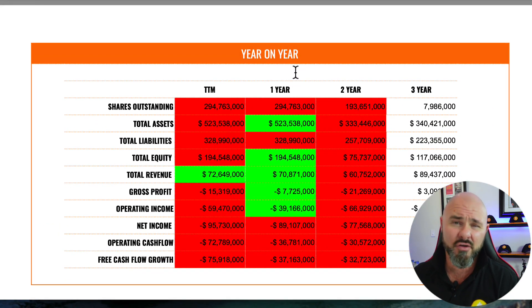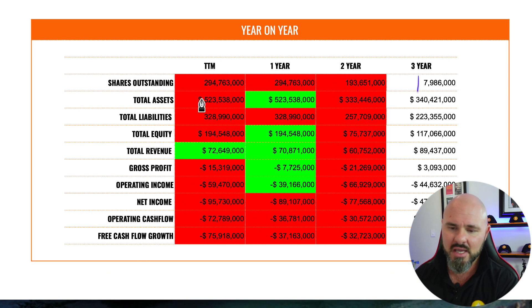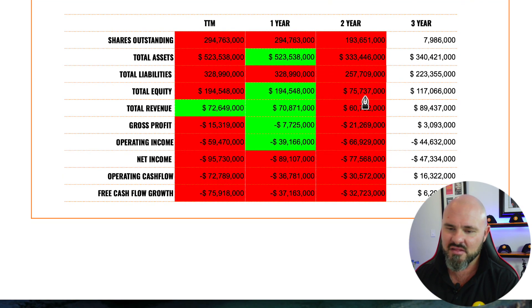Moving to the year-on-year data — this is where things get interesting and where I probably hurt investors' feelings last time. Looking at shares outstanding, there has been ridiculous shareholder dilution: three years ago there were 7,986,000 shares outstanding, which has moved up to 294 million shares. In addition to stock splits, this is major dilution that defies belief for a 2021 investment.